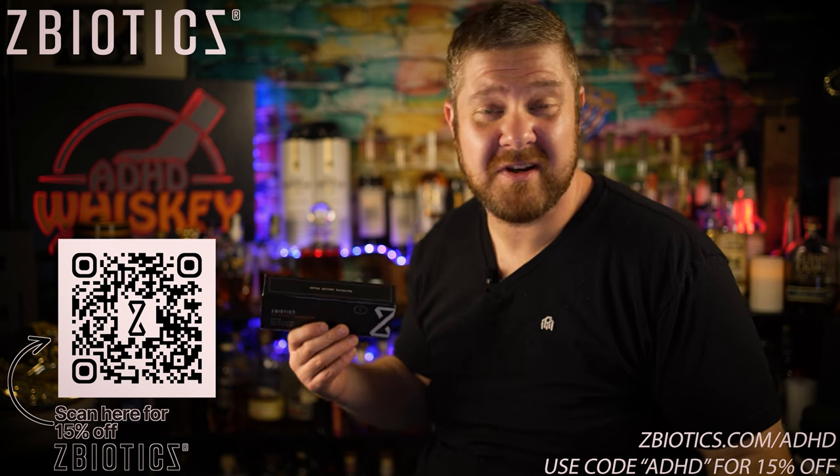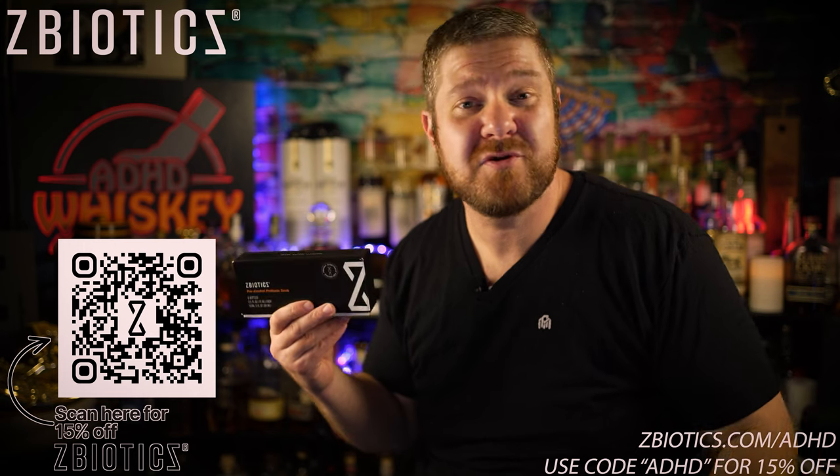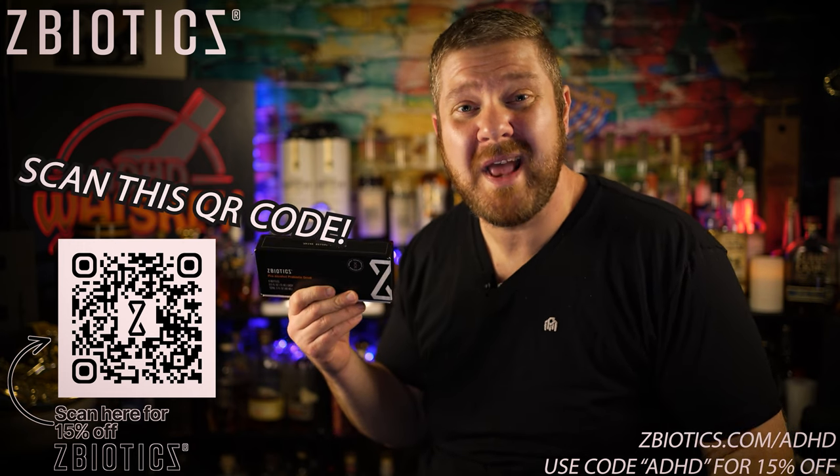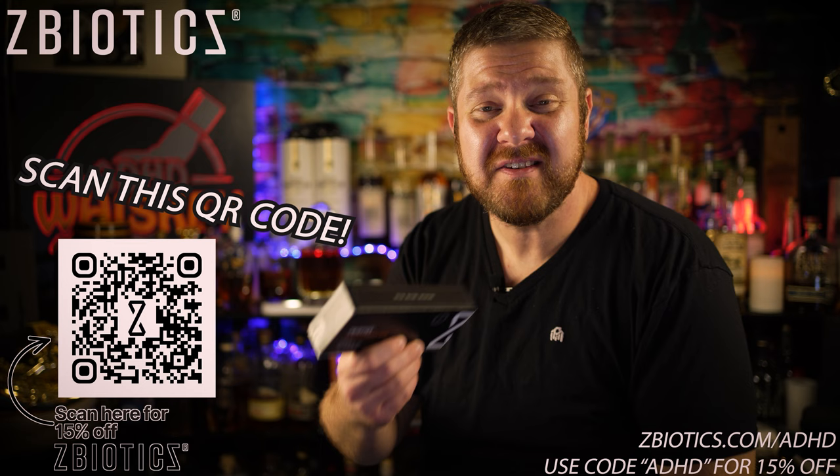ZBiotics also has a 100% money-back guarantee, so if it doesn't work for you, you get your money back. Click on my link in the description below, go to ZBiotics.com/ADHD, use code ADHD at checkout, and you'll save 15% off your first box of ZBiotics.